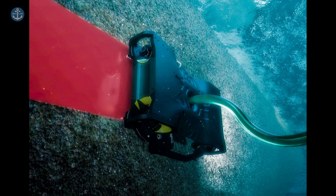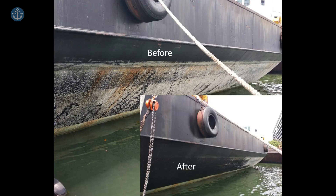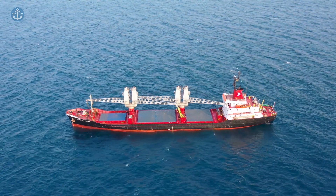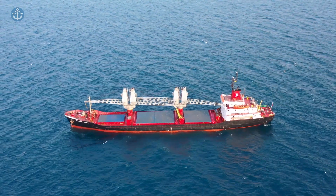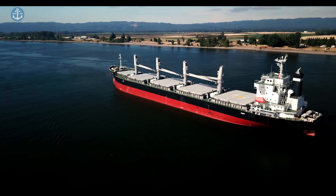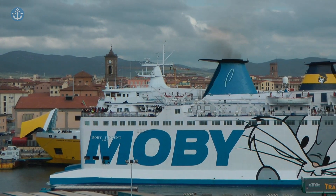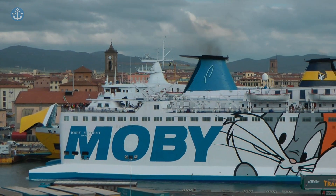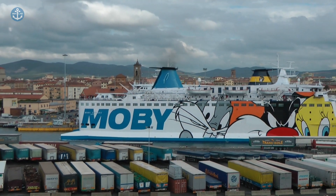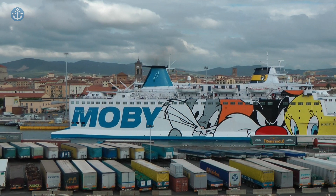Overall, the use of hull cleaning robots is an effective and efficient way to maintain the condition of a ship's hull. By using advanced technology, these robots are able to save time, reduce labour and minimise environmental impact, making them a valuable asset for any shipping operation. So, there you have it — now you know why ships are painted red below the waterline and the fascinating history behind it. Don't forget to hit that subscribe button for more amazing content like this. Until next time, thank you for watching and farewell, sea adventurers.